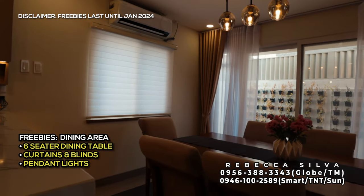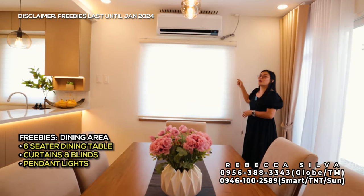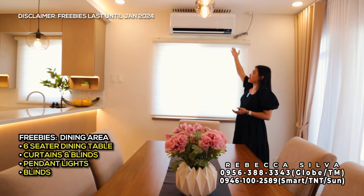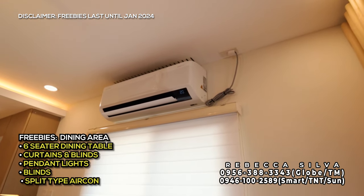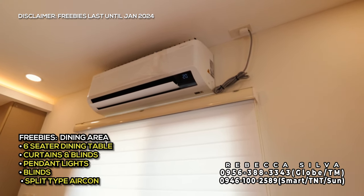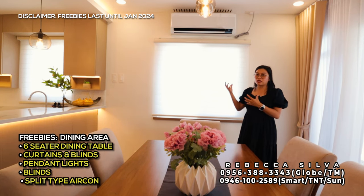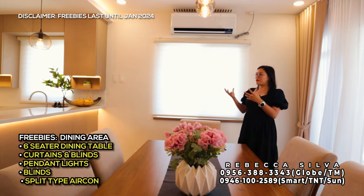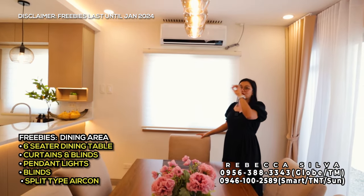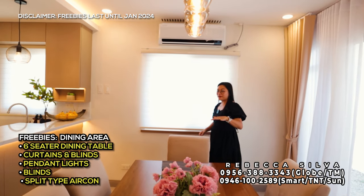Dito sa side na to nandito yung window. Itong blinds na ginagalaw ko kasama din po kapag ito turn over. Kung napapansin nyo po yung air conditioning unit, it's a digital inverter. Meron din nakaabang dito na one electrical outlet, at yung maganda dito nakaabang na yung copper tubing niya — so kapag binili nyo yung aircon unit, isasalpak nyo na lang. Kasama na din po yan as freebie — isa ito sa dalawang split type na gagawing freebie for Abigail model.